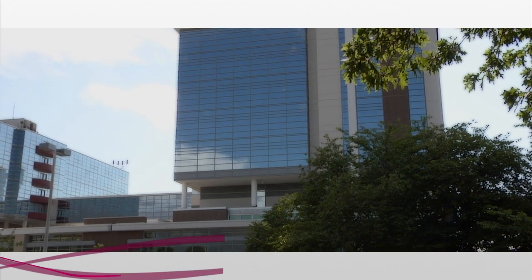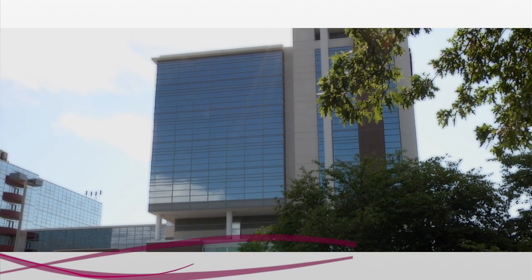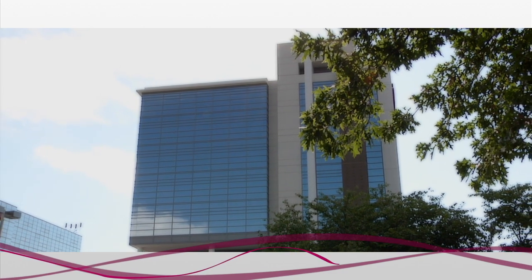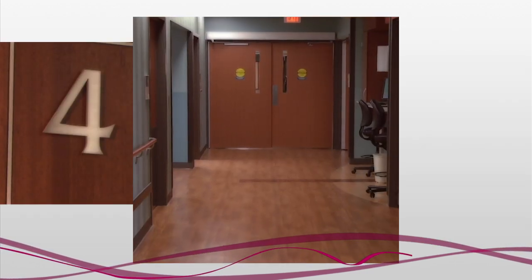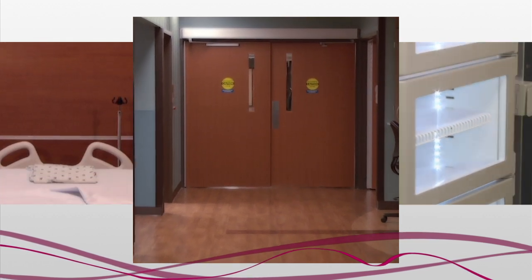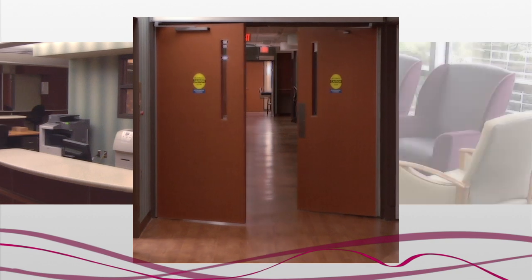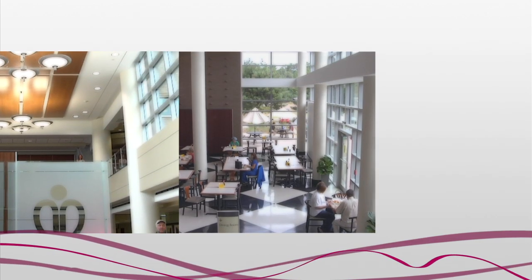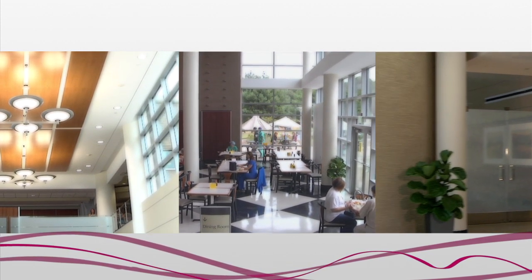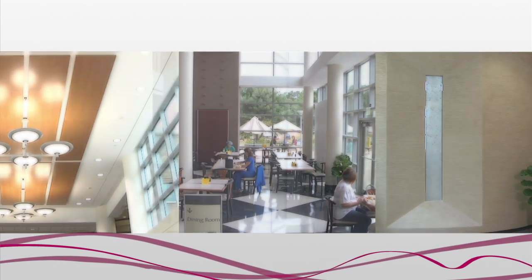We are proud of this new facility, but before we take a look around, here are a few figures to give you a little more perspective on the scope of the tower. Patient floors four through eight cover approximately 168,000 square feet, which is more area than the equivalent of three football fields. The lobby, dining area, and chapel are just over 36,000 square feet, or more than half the size of a football field.